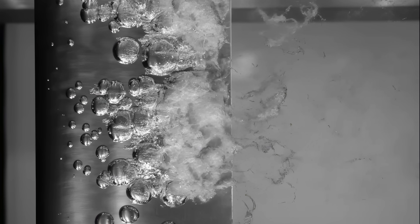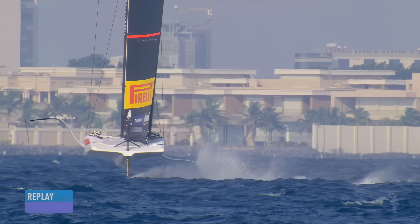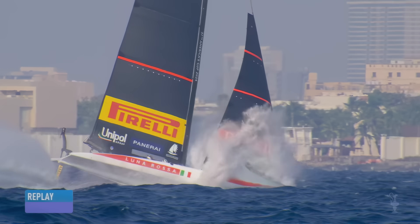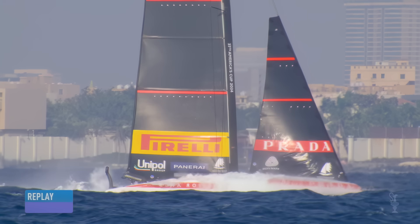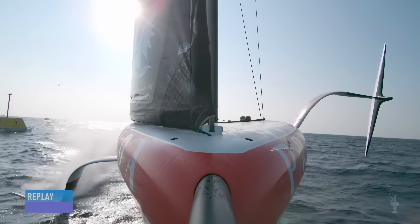If cavitation worsens, or if air gets under the foil some other way — like during a bad tack — drag skyrockets, lift collapses, and the boat slams back into the sea. Just as we'd overcome hull speed, a new 50-knot cavitation barrier had taken its place.